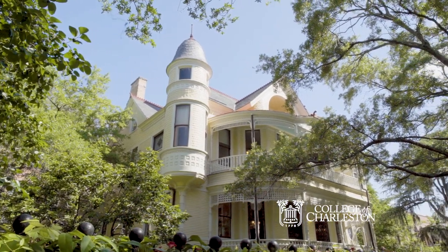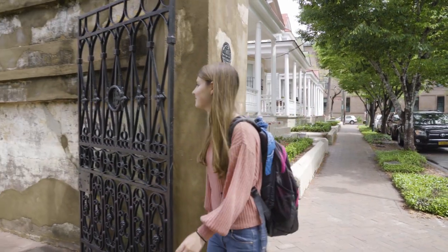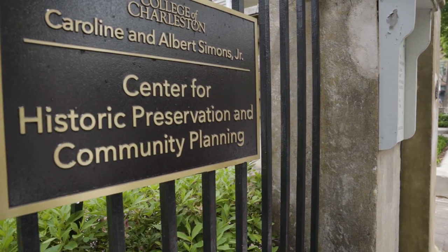I've always really been drawn to historic preservation because of the practicality and the real-world applications of history. I didn't know anything about it before I came to the college, and then my freshman year in the spring semester I took the intro class just kind of on a whim.